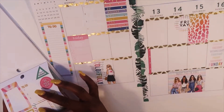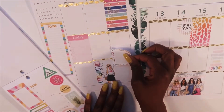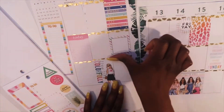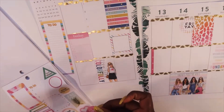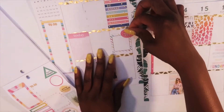I'm gonna add this box here to note that we have our end of the year picnic going on, and I'm just gonna put a remember sticker right here.